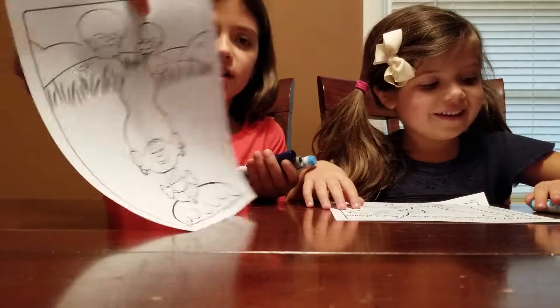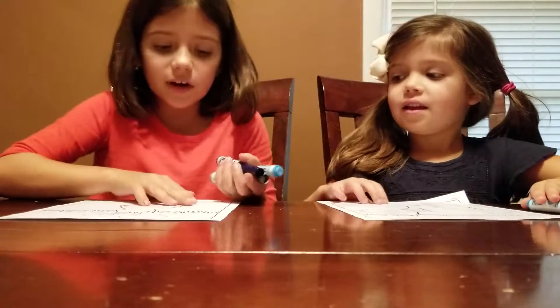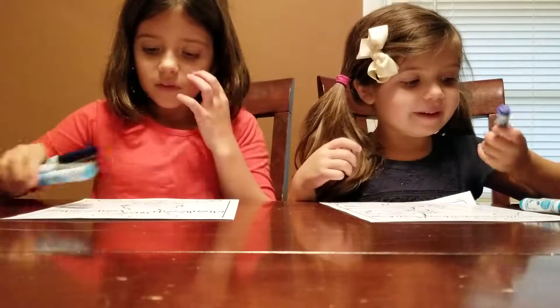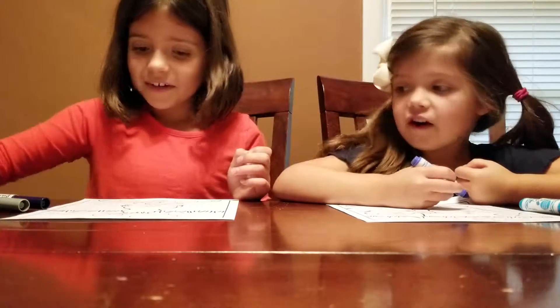Okay, wait — we got our papers here and we chose troll pictures, but of course you can pick any pictures you want. So no scribbling, we have to try to color the picture. Starting now.